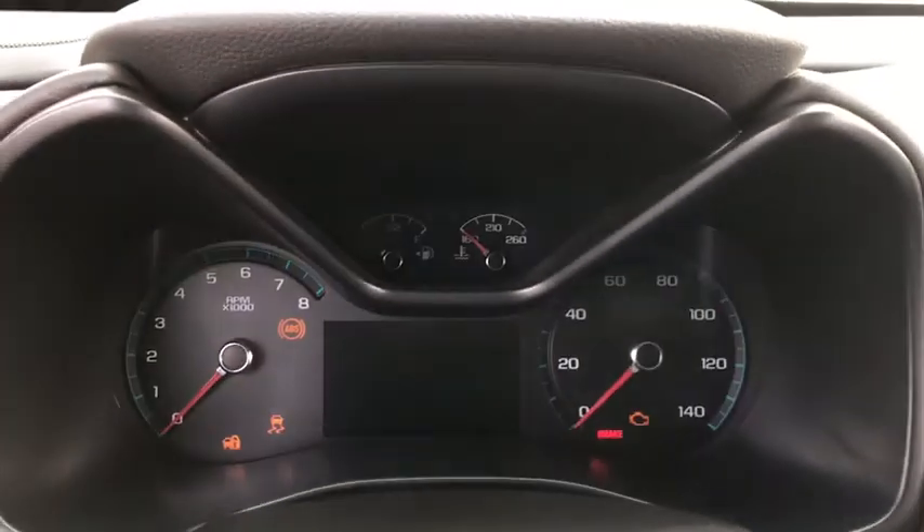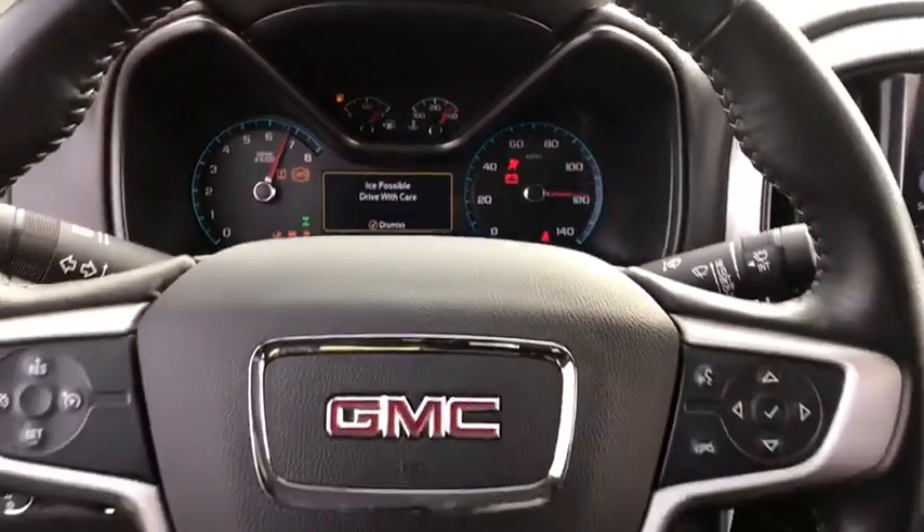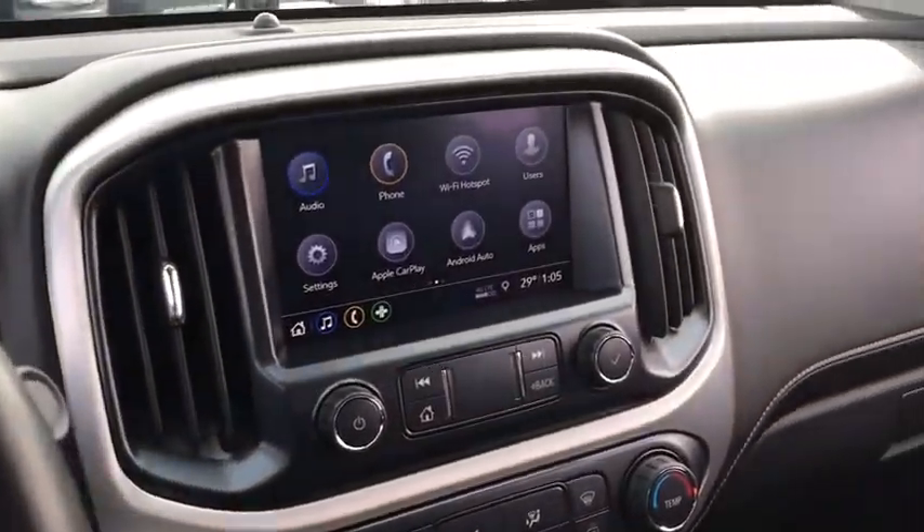Here are some of this vehicle's great options: stability control, steering wheel audio controls, traction control, keyless entry, anti-lock braking system, backup camera, Bluetooth, leather-wrapped steering wheel.